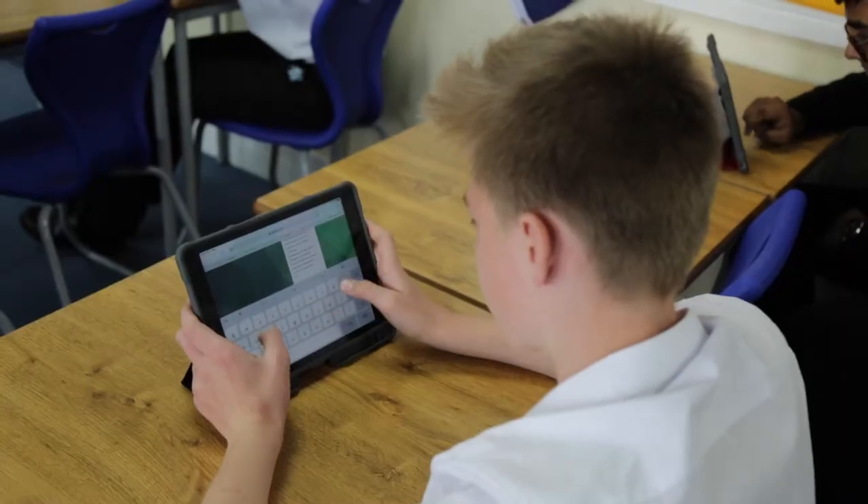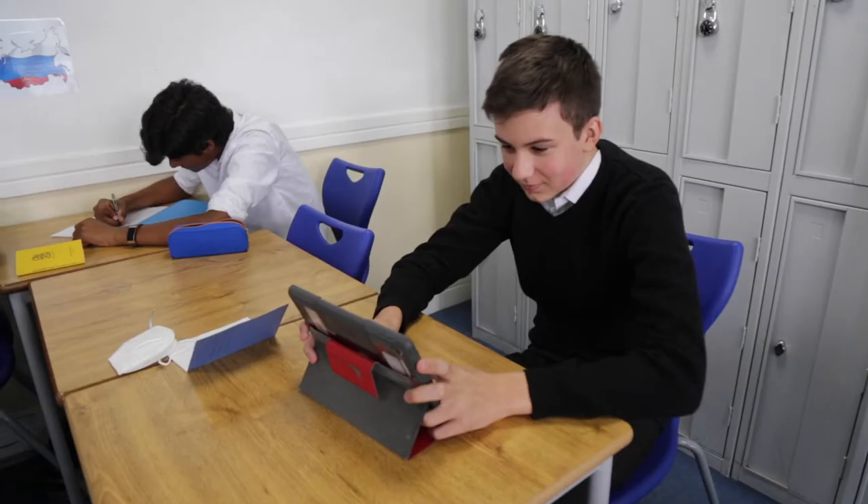Our lessons are interactive and we believe in the use of target language in the classroom. As you can see, we use digital resources to support the teaching and learning. The gentlemen behind me are in the fourth year and they are going to tell you how much they love languages — in French.